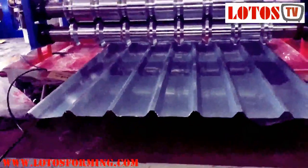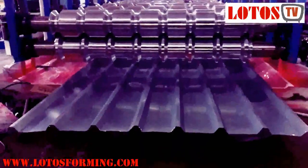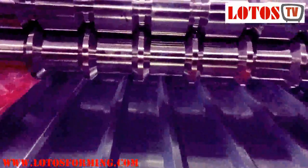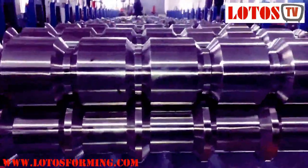Such as Iber sheet roll forming machine, corrugated sheet roll forming machine, clip lock roll forming machine, and more. Contact us now for more information. Trust the professional and experienced team at Lodos to help you get the best Iber roof sheeting machine for your construction project needs.